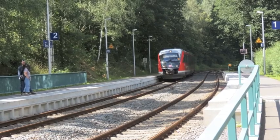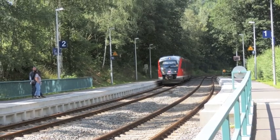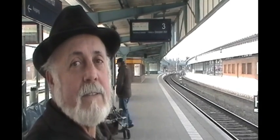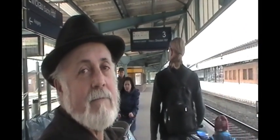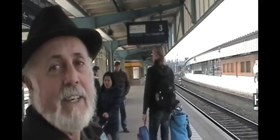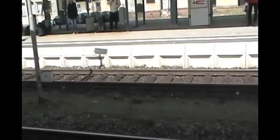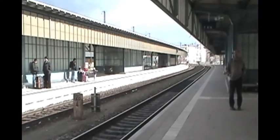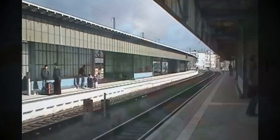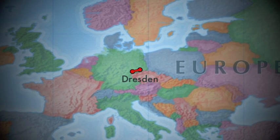Any day trip starts with a train from our village into Zwickau. Here we are at the train station in Zwickau. We decided this morning to go into Dresden, so we're waiting for the Dresden train right now — and it's Easter Sunday. An hour and 20 minutes later, we're in Dresden.